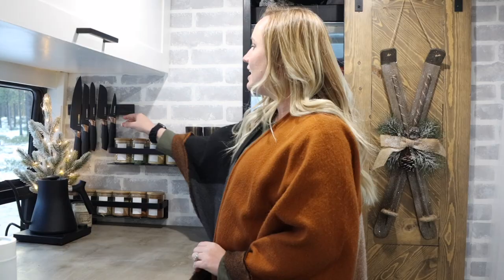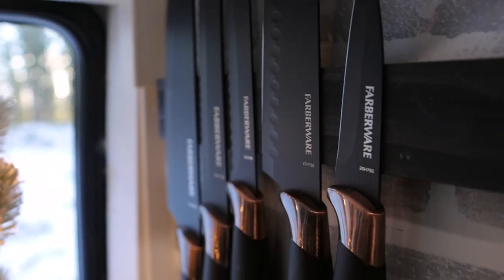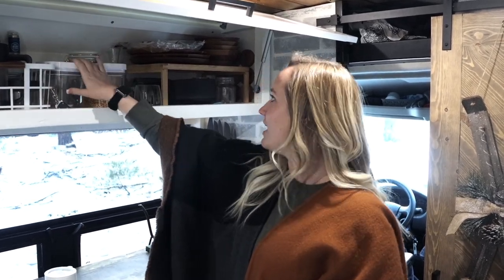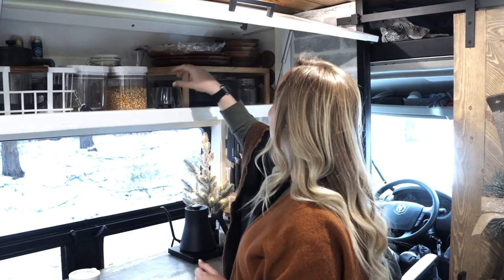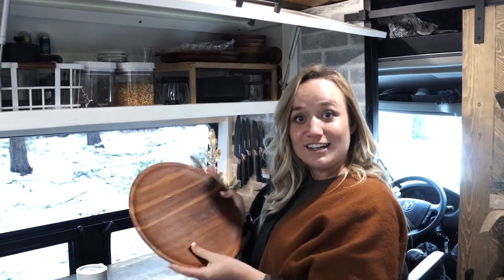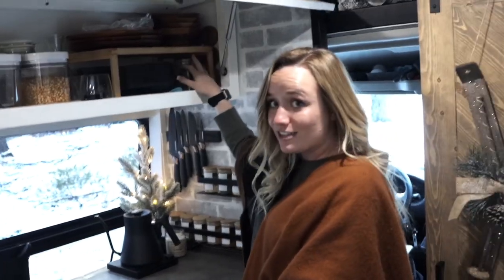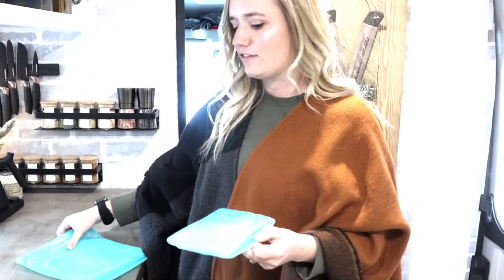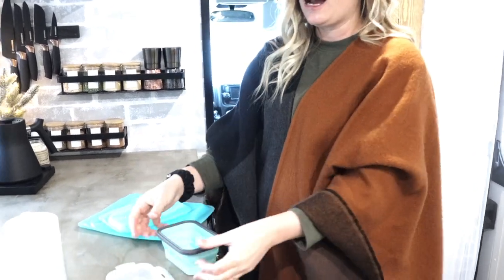This knife bar is magnetic so it holds all our knives and saves us a ton of drawer space. Most of our kitchen storage is up here: our whole coffee section, extra foods like popcorn and rice, wine glasses of course, plates and bowls — all of which are wood so they don't break. We also have water glasses, extra bowls, and two must-have storage items: reusable Ziploc bags that you can just wash and reuse, and collapsible Tupperware containers that pop open and take up almost no space.